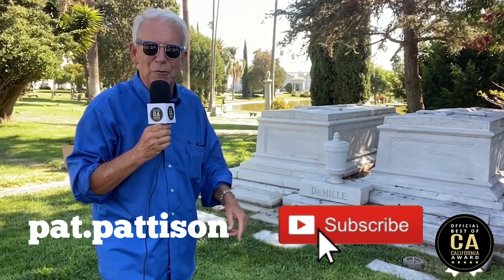One of Hollywood's amazing legends, Cecil B. DeMille and his sister Agnes DeMille, here at Hollywood Forever. He left something up at the Guadalupe Dunes. Let's go check it out.